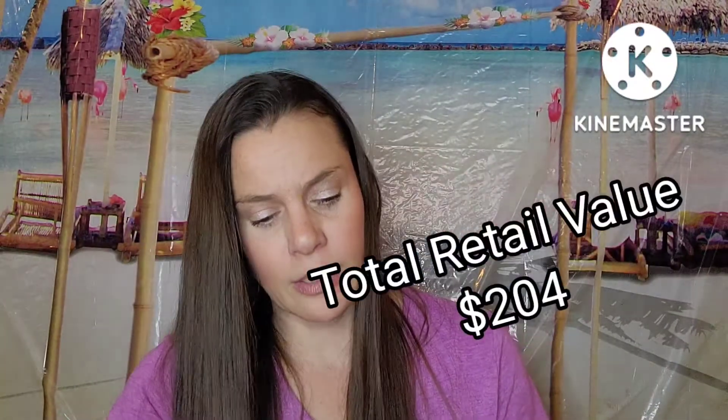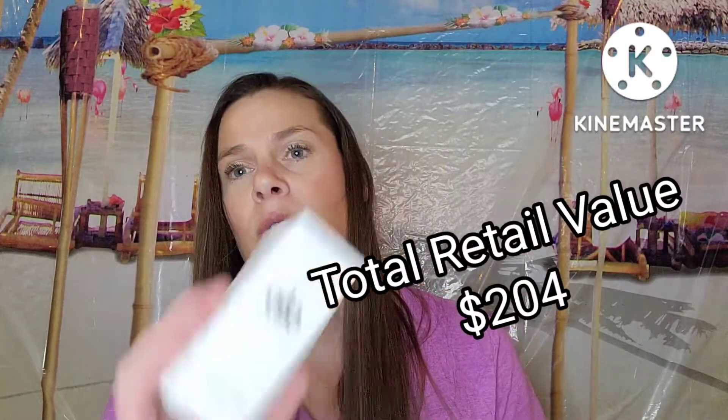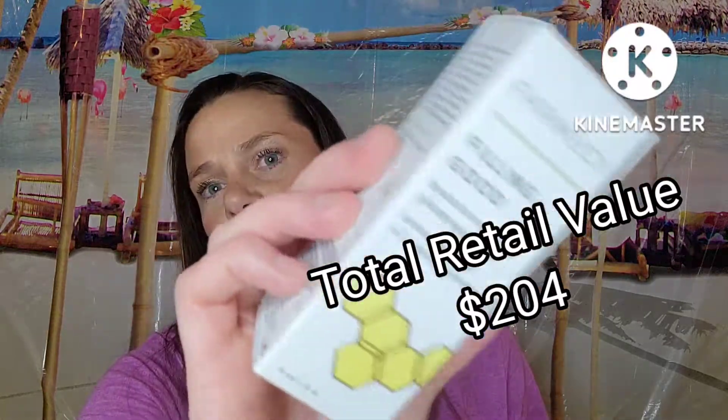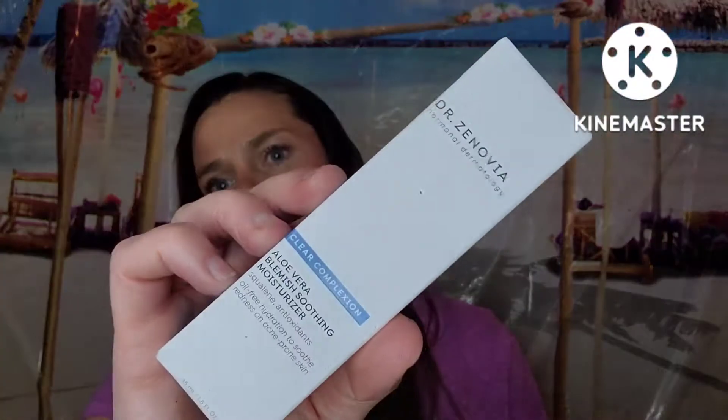Want to recap quick? Got the brow product, a sunscreen, the glow serum, the hyaluronic acid serum from Farmacy, and then the acne moisturizer. I don't know what I'm going to do with a lot of this stuff. Alright, that was August — we'll go ahead and move on to July.